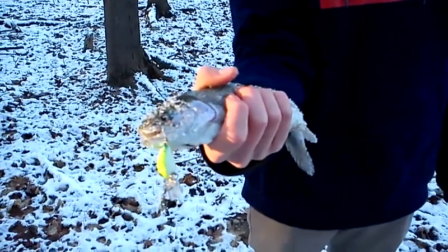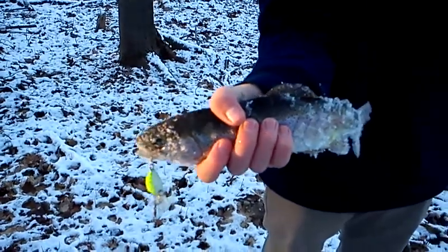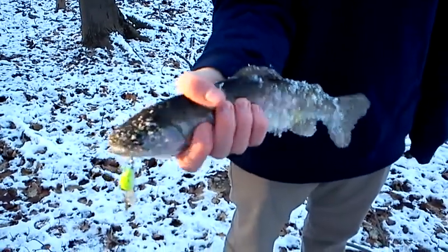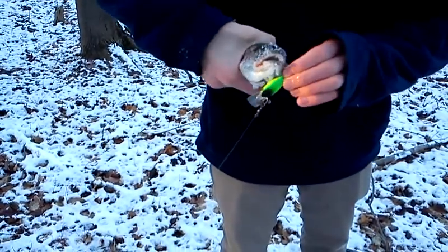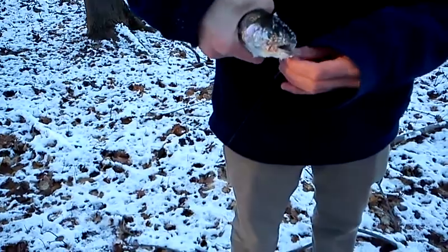That's a nice trout for here. They just stocked them a little while ago. We're going to keep them actually. I'm going to go put them in my bag. There's a perfect twix set too. These are some good baits.